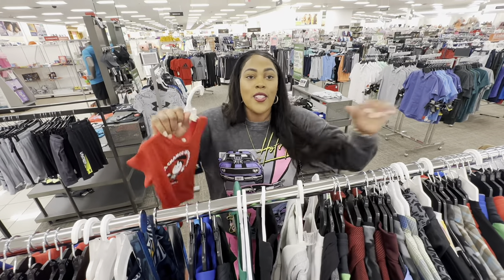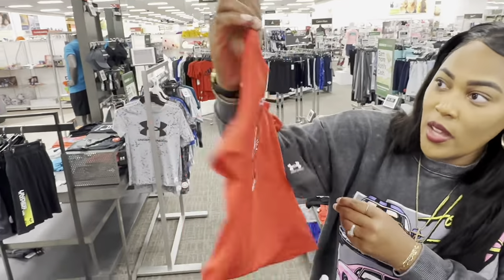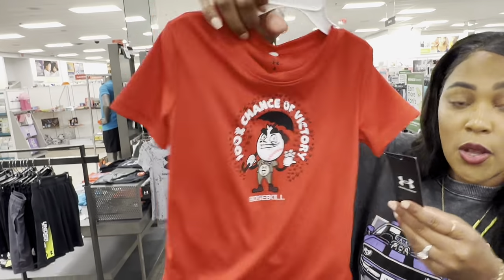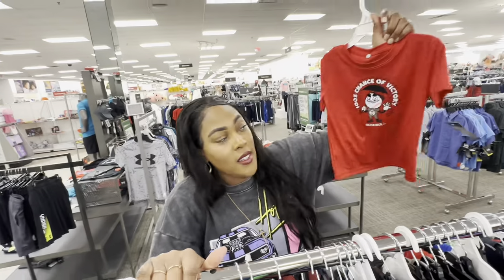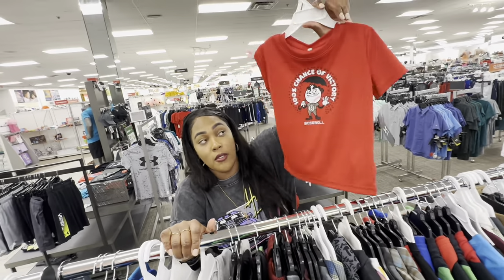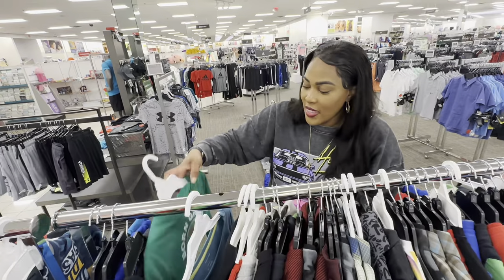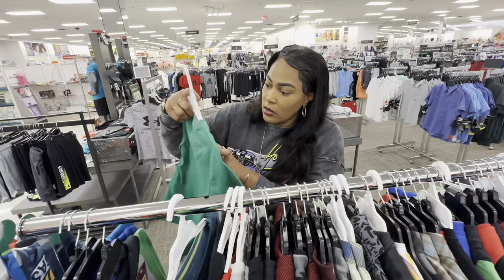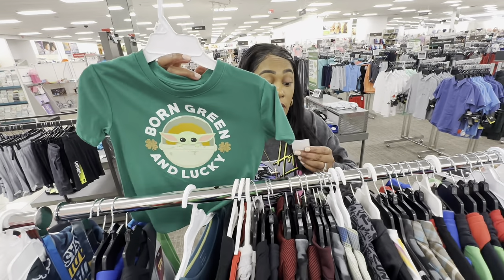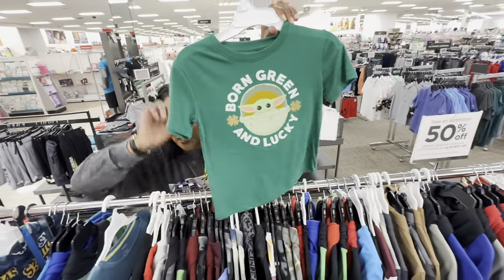As soon as I said I was going to leave this section, I found something. Is it name brand? Yes — it's Under Armour. It was $9, so yes — finally we found something that would be under $5 with the extra 50% off. $4.50 for this Under Armour shirt. And this shirt by Star Wars is only $5, so you'll only pay $2.50 — under $3 for this shirt.